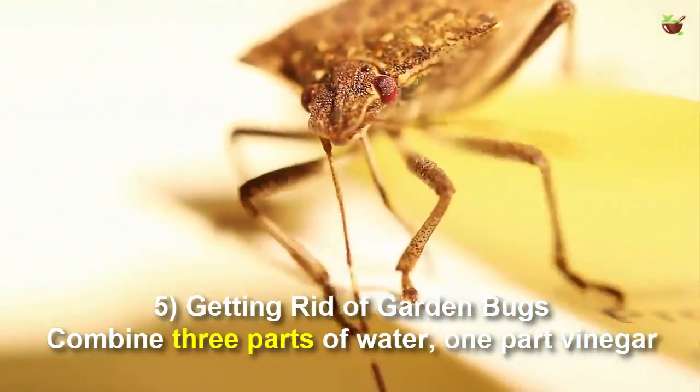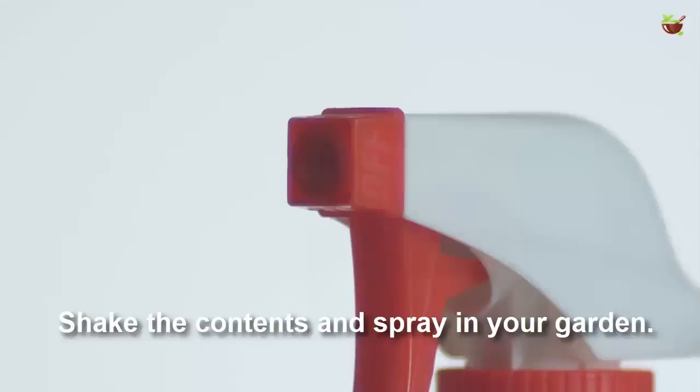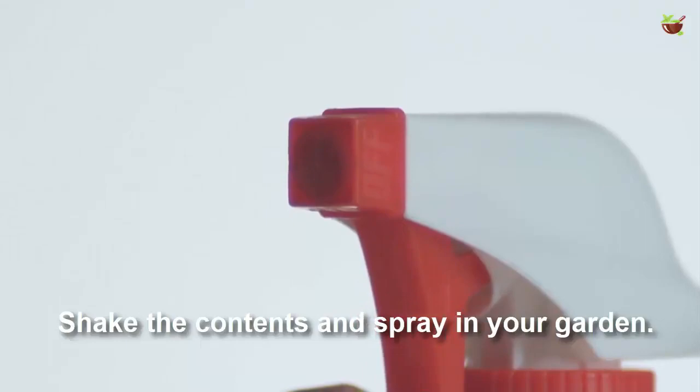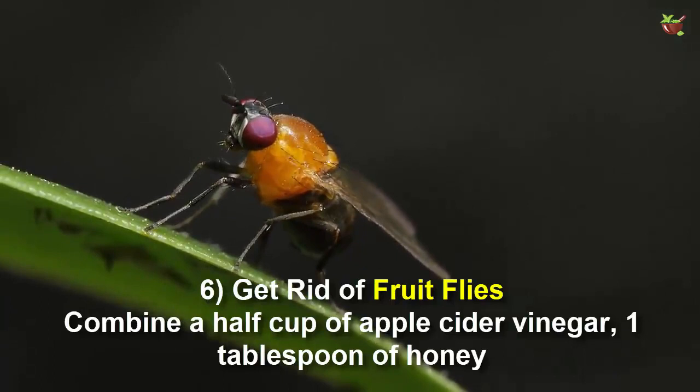Number five: getting rid of garden bugs. Combine three parts of water, one part vinegar, and one teaspoon of salt. Put this mixture in a spray bottle and spray it in your garden.